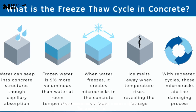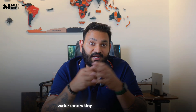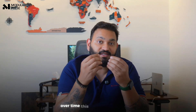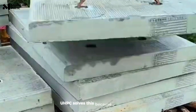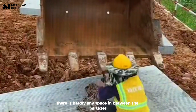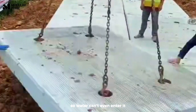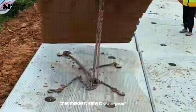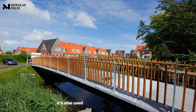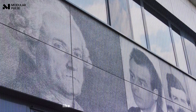In cold countries, concrete cracks due to the freeze-thaw cycle: water enters tiny cracks, freezes at night, expands, and then melts during the day — over time this damages the structure. UHPC solves this because its internal structure is so dense there's hardly any space between particles, so water can't even enter. That makes it almost waterproof and extremely durable.